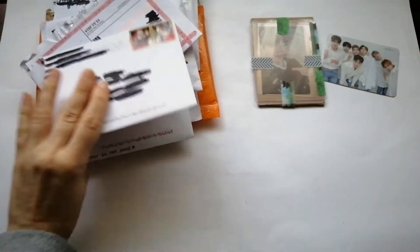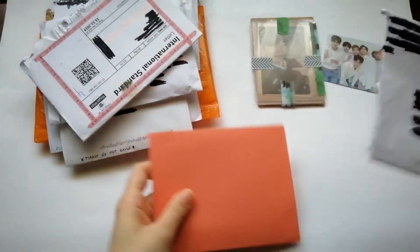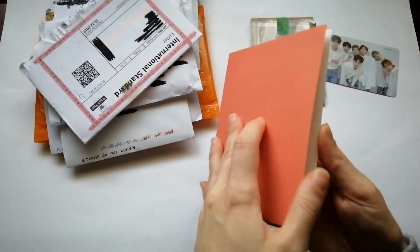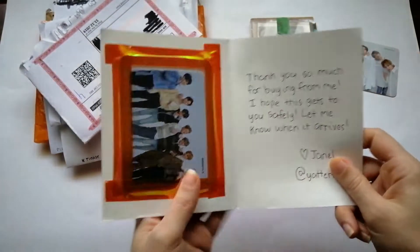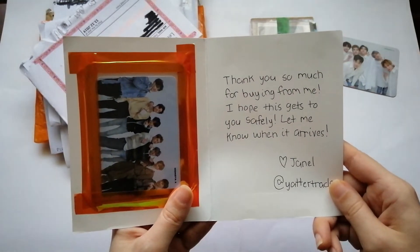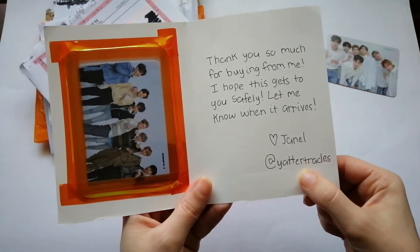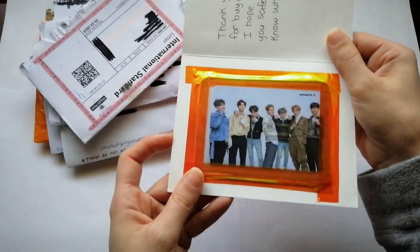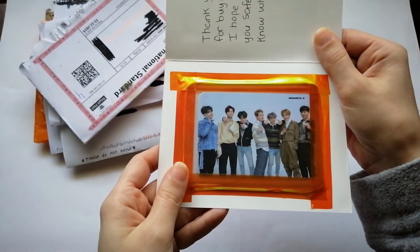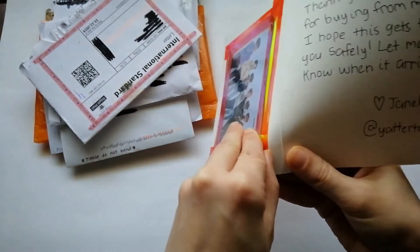It's already getting dark outside so let's keep moving. Another group photocard — the note says thank you so much for buying from me, I hope this gets to you soon, let me know when it arrives. There's an Instagram handle. This is another Mosaic group photocard.